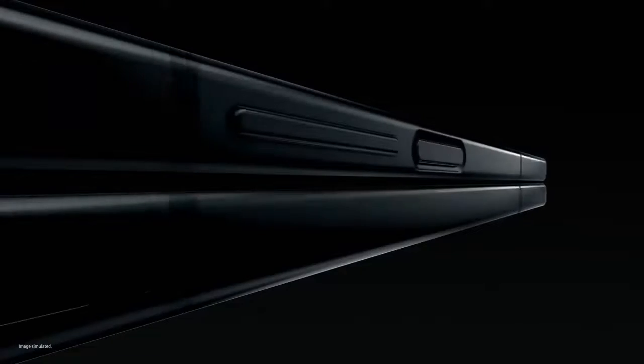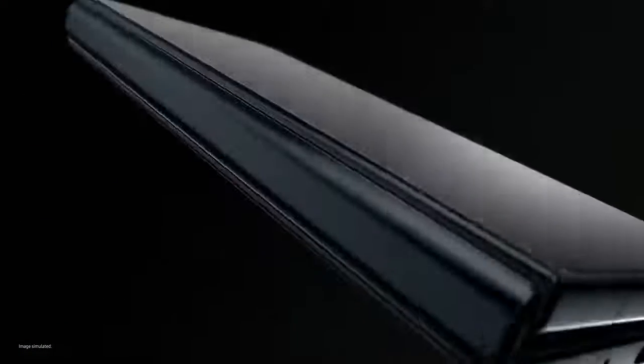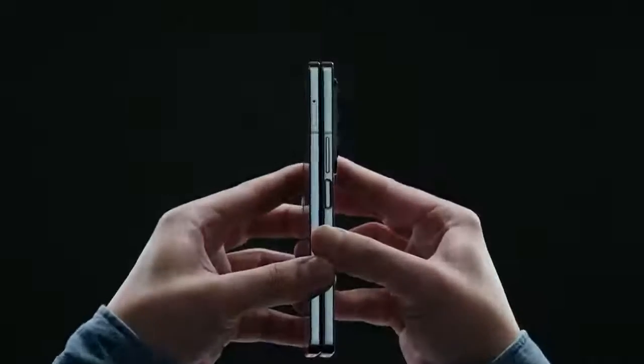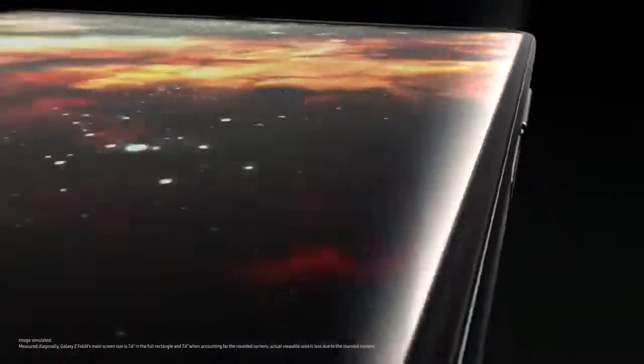Say hello to Z Fold 4, the productivity powerhouse. The thinnest fold yet, with a wider cover screen. Go ahead, unfold it if you want. Open it, and you're in 7.6 inches of endless viewing with a less visible UDC. You can truly get lost. Alex. Alex. Alex. This is so cool.